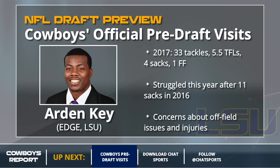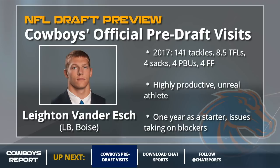On to the linebackers now. I know the YouTube viewers will bring up Leighton Van Der Esch — yes, he's productive and a great athlete, but just the one year as a starter and he doesn't play up to his size. I will say this though: I think the Cowboys are very high on Van Der Esch. Even with the need at receiver, if he's on the board at number 19, he just might be the pick.